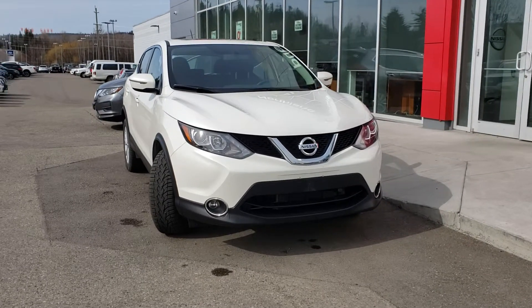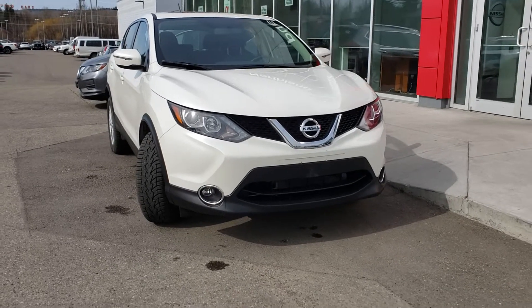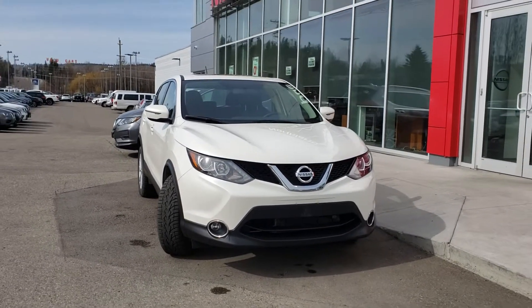Hey everybody, Avery here from Northland Nissan Prince George. I'm just going to be bringing you a brief walk-around video on some of our pre-owned inventory. Today we're going to be looking at our 2018 Nissan Qashqai in the SV trim, in a nice pearl white.